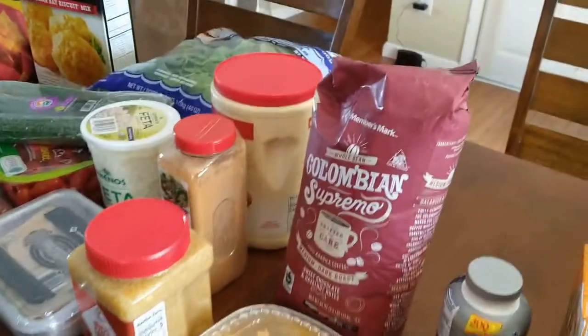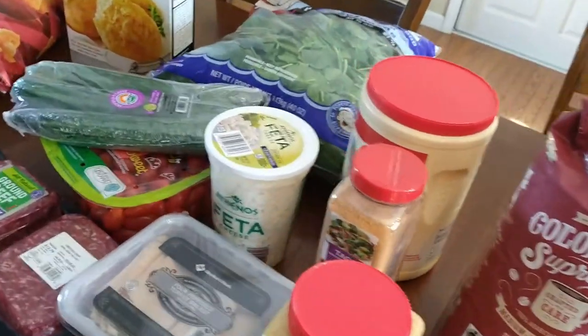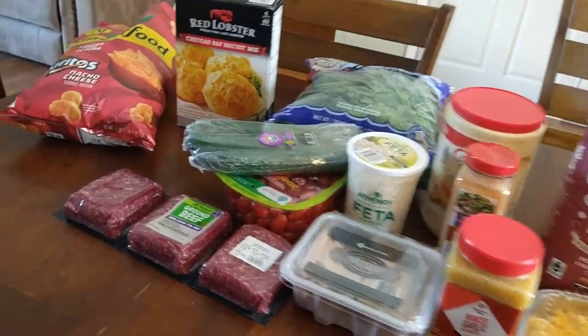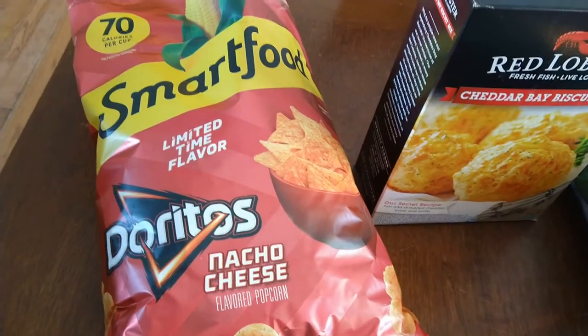Our total amount was $154.87 — not too bad, especially thinking that over $30 was just on one item. Go check out Sam's Club if you're there. If they have this Dorito Smart Pop, highly recommend — it's delicious.